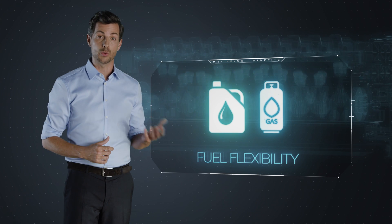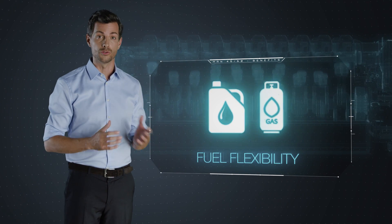Fit for the future: liquid fuels and gas, or dual fuel flexibility. In brief, it's the one-for-all solution.